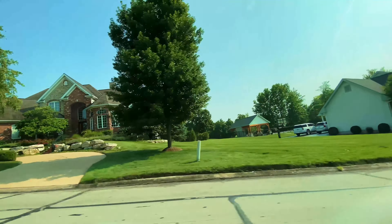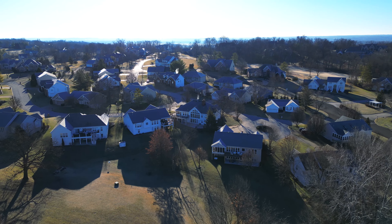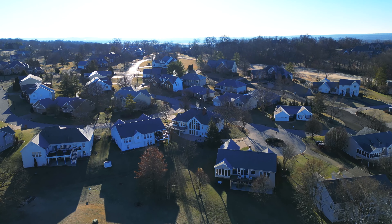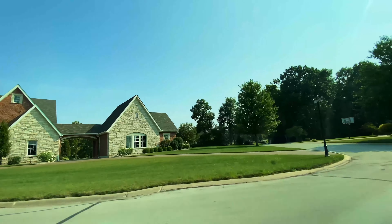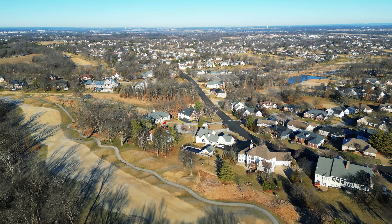Whitmoor has a lot of different styles. There are beautiful atrium ranches right on the golf course, but if you want a story-and-a-half or two-story that doesn't back up to the golf course, you still have options. There are several streets with beautiful backyards and mature trees — it's definitely a more established neighborhood. They're down to just one or two lots left that you could actually build on.